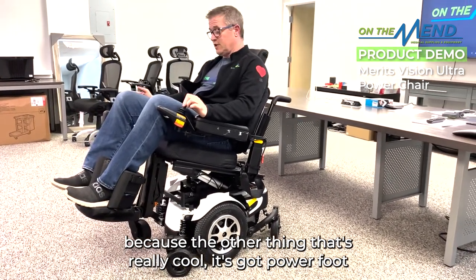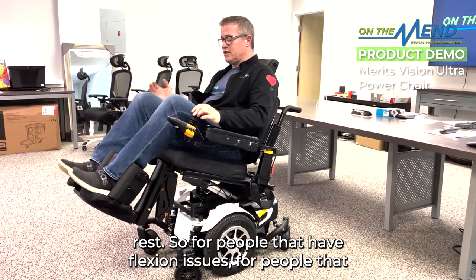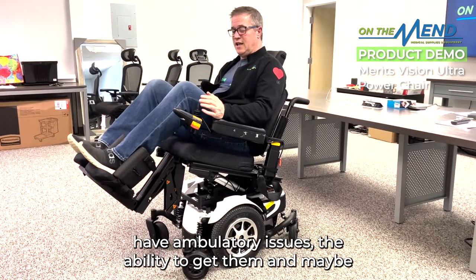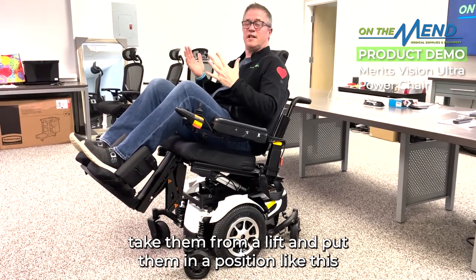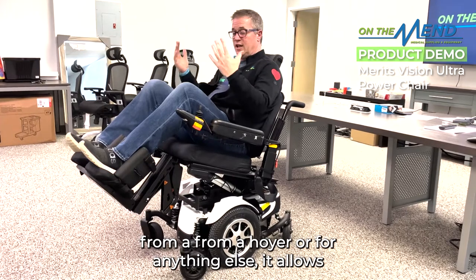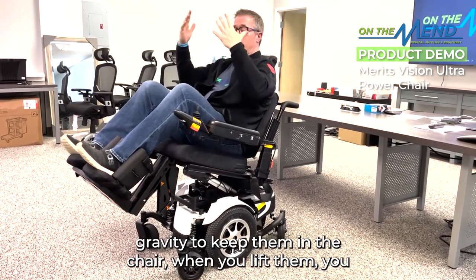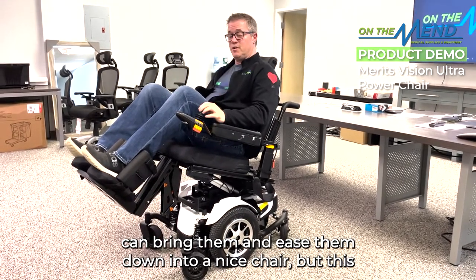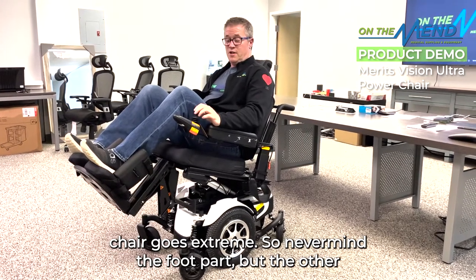It also has a powered footrest, which is really cool. For people with flexion issues or ambulatory issues, the ability to get them from a lift and position them — say from a Hoyer or similar — it allows gravity to keep them in the chair. You can lift them and ease them down into a nice seated position. But this chair goes to the extreme beyond just the footrest.